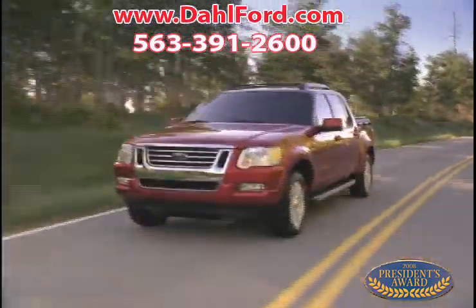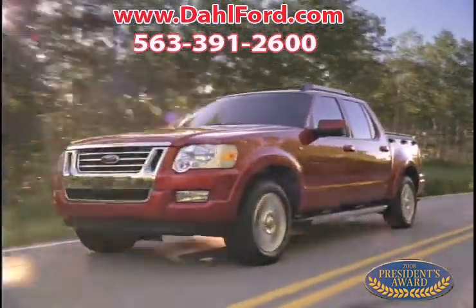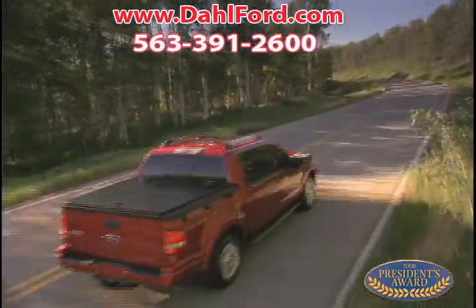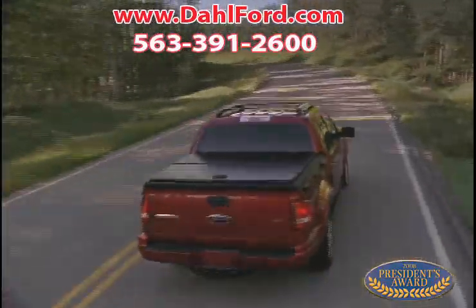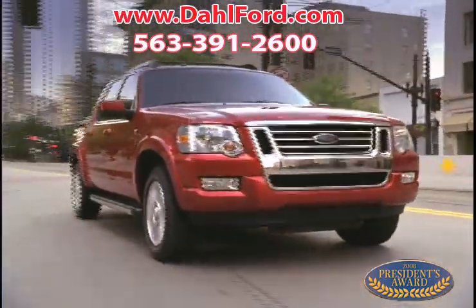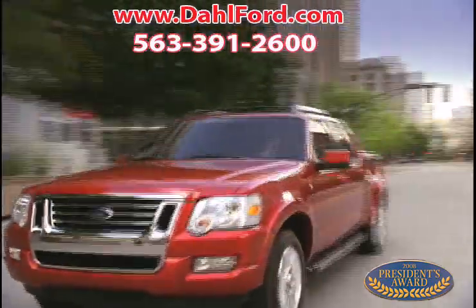The Sport Track is not only nicer to look at than the Colorado, but it's more family friendly, has a bigger engine for added power, and provides a smoother, more stable ride than the Colorado. If style and comfort are important to you, come to your local Ford dealer to find out more about the Ford Sport Track today.